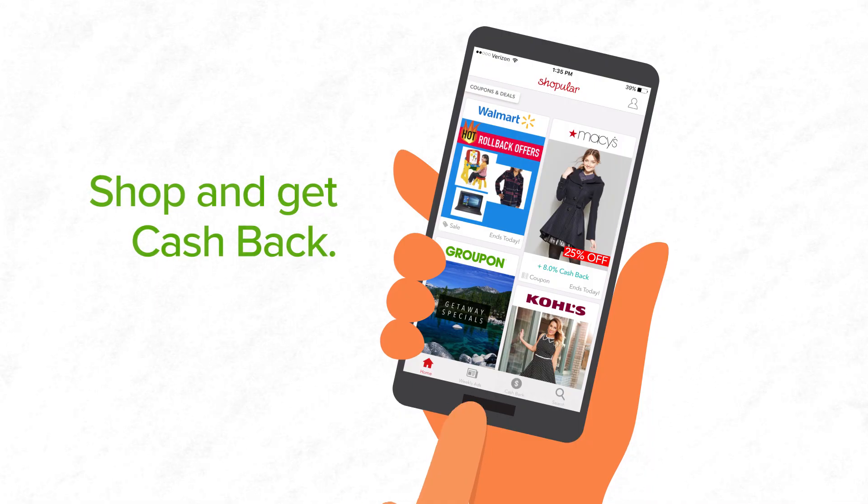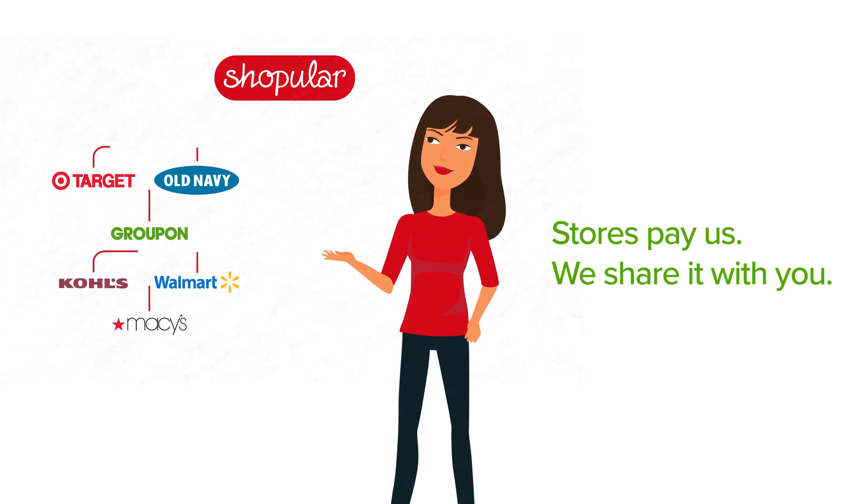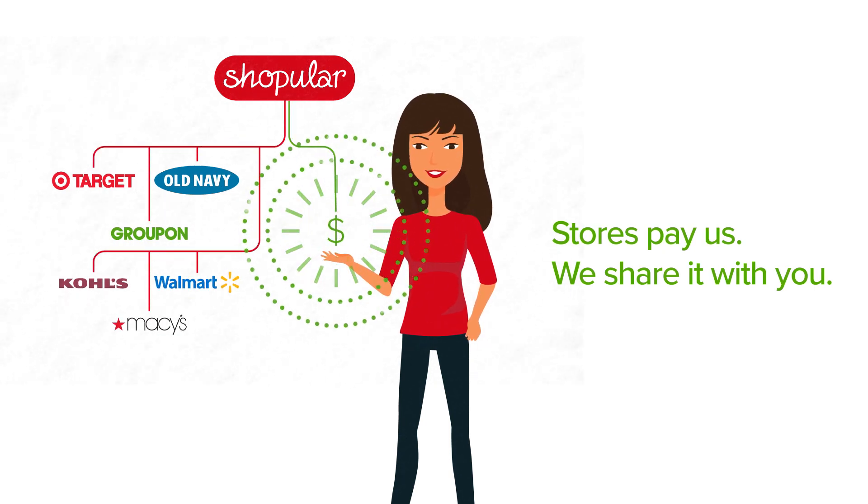Savings is sweeter with cash back. Now it's Shopular. How does it work? Stores pay us to send you their way. When you make a purchase, we share that money with you.